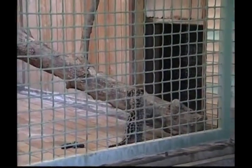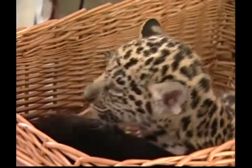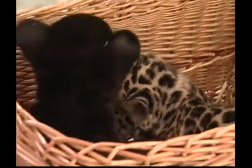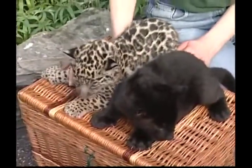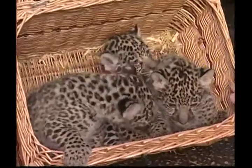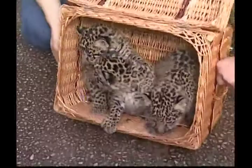Jaguars are carnivores and like to eat things like wild pigs, deer, and sometimes even freshwater fish and smaller animals. Jaguars have retractable claws that come out when the big cat is stalking its prey. Like other big cats, jaguars have eyes that are adapted for night hunting. They see less detail and colour in daylight and have better vision at night.